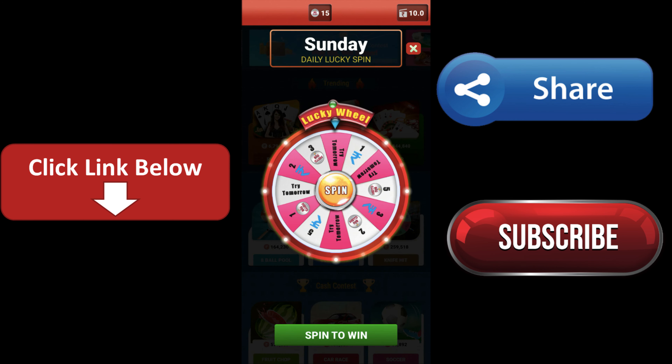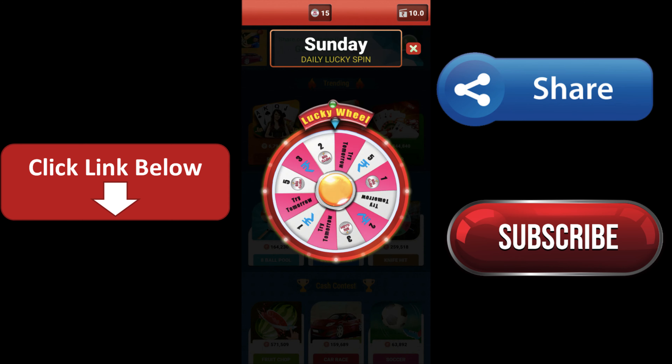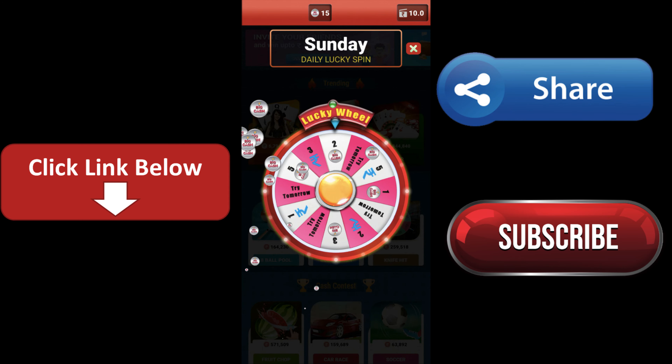So if you are active daily, you can spin this app. I have two Big Cash coins.